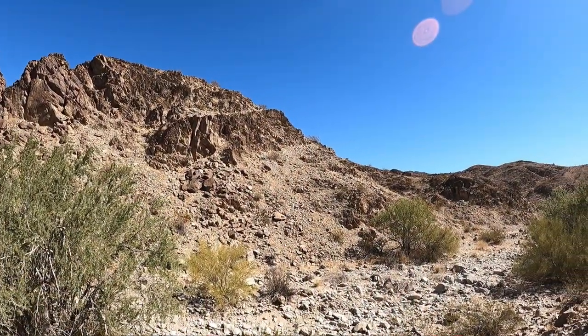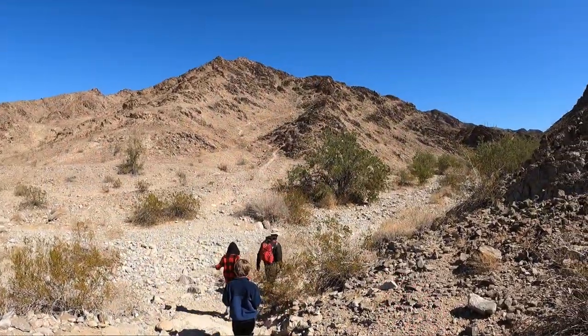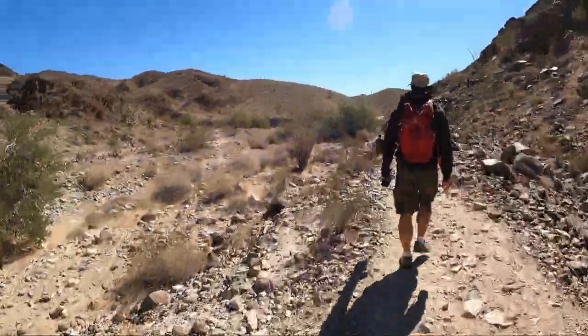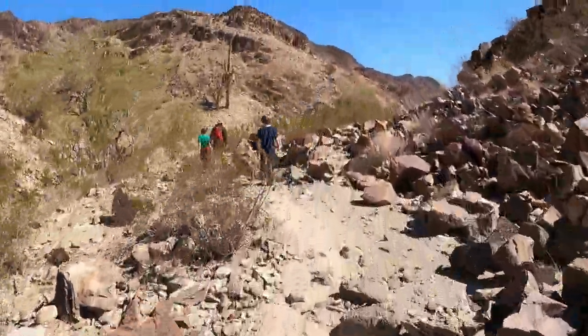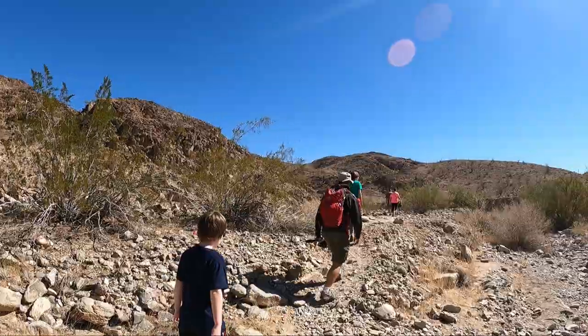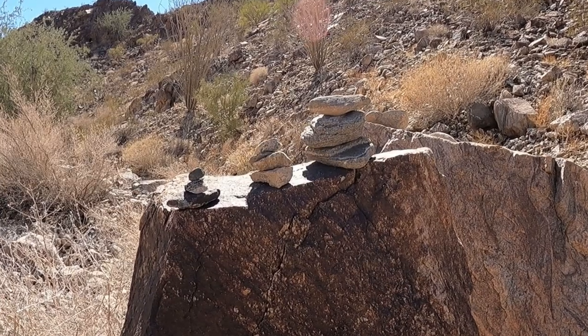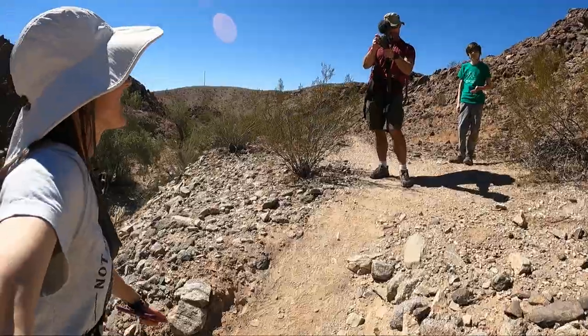We've entered the land of rocks. We're just east of Yuma on Telegraph Pass Trail. This trail looks like it branches off into all kinds of different sections, so we're just going to take whatever turns we want, see where we end up, and do the terrain that we're comfortable with. It looks like some really cool terrain — we made it!